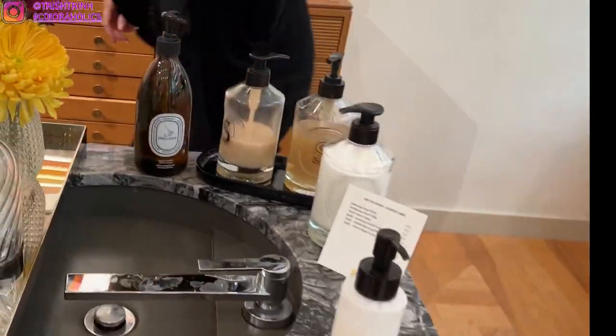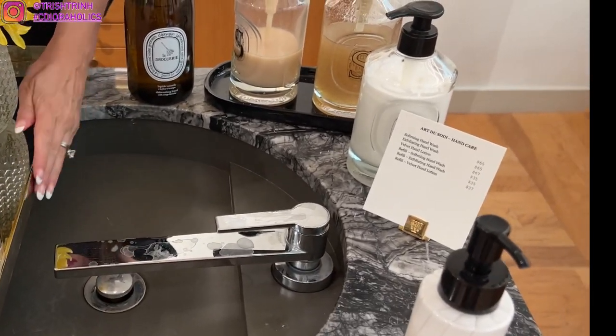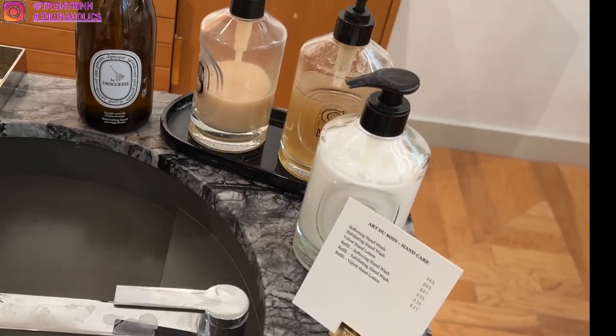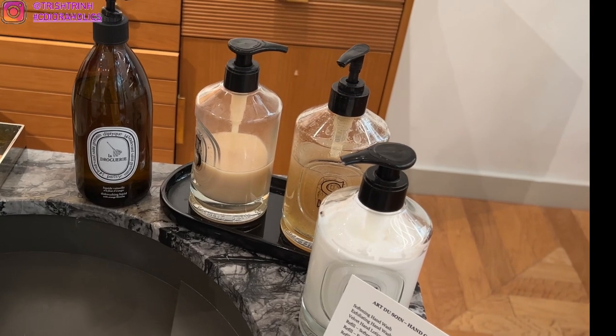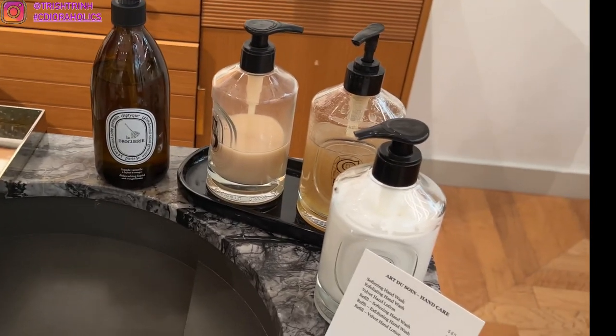Oh, was this always here — the sink? Yes! I didn't even notice that. It's a secret sink because it's normally covered with this. Yeah, it's all good. All right, this is the fragrance too that we will try.